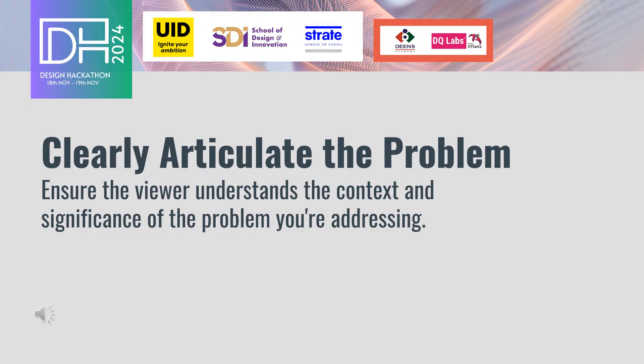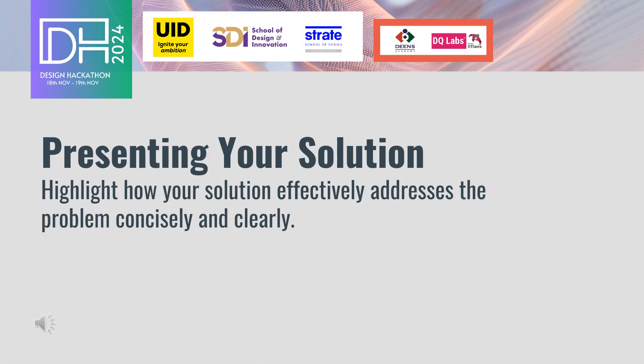Next, clearly articulate the problem you are addressing, ensuring the viewer understands the context and significance. Then concisely present your solution, highlighting how it effectively addresses the problem.